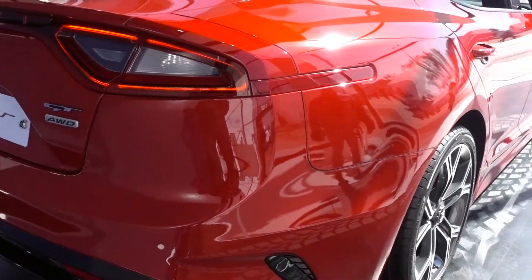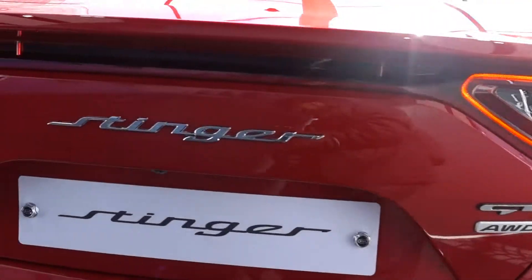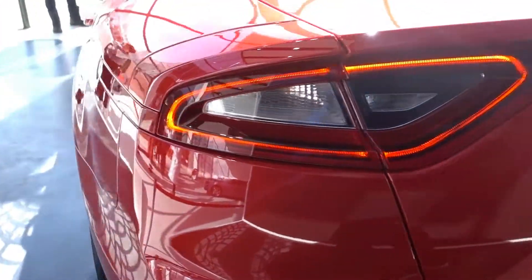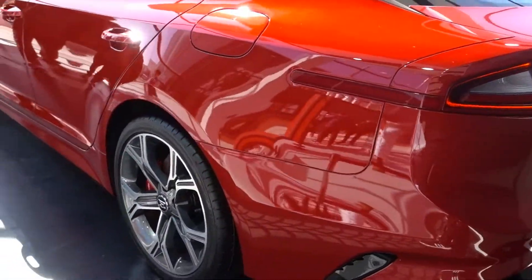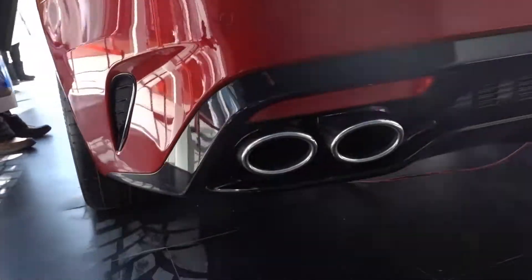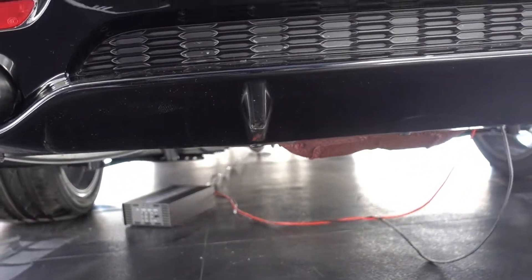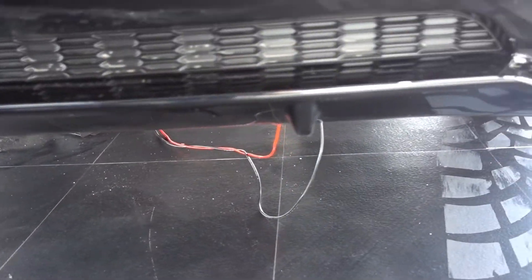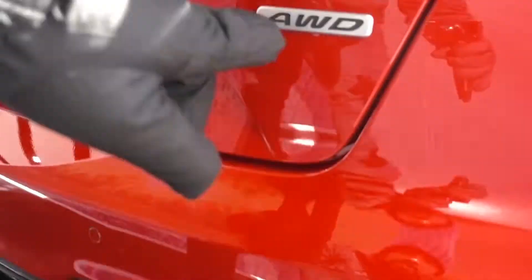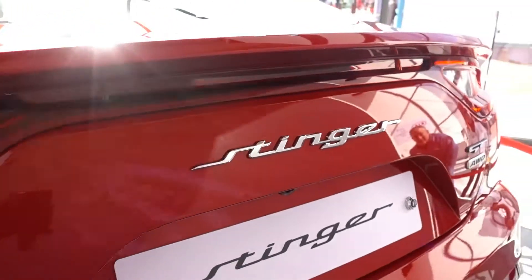This car has no flaws, it's so gorgeous. Quad tip exhaust, rear diffuser just like a race car — very aggressive, very nice. This one is the GT all-wheel drive.